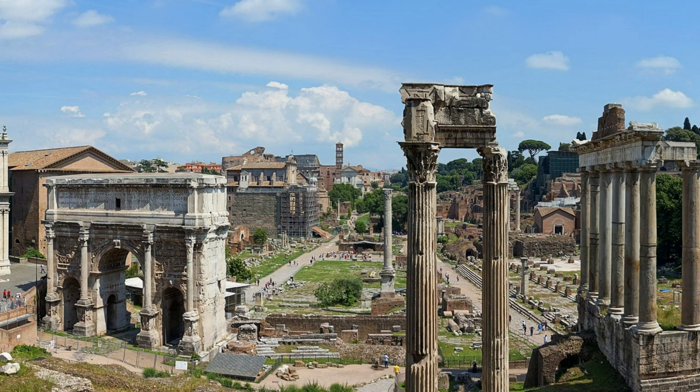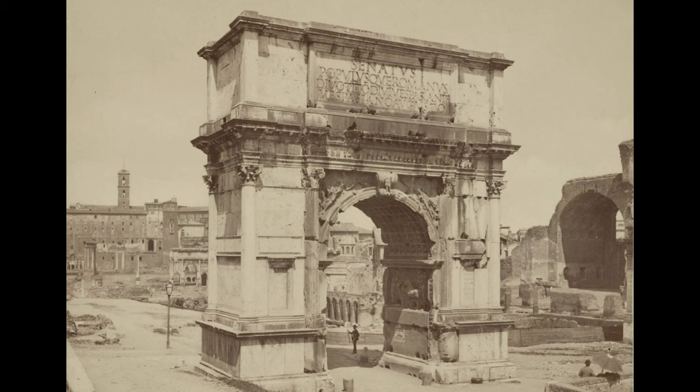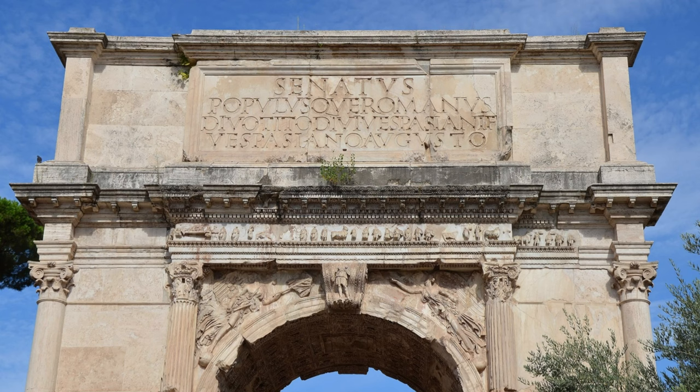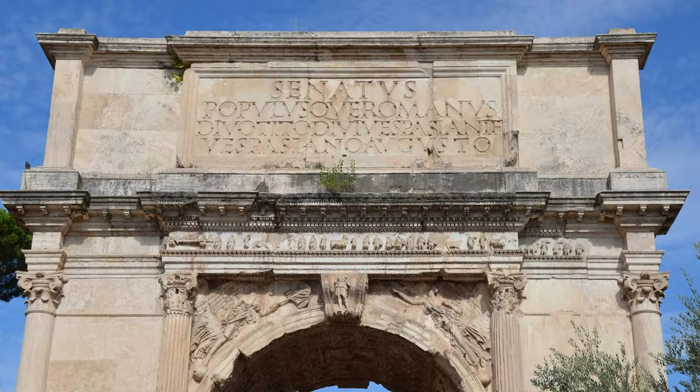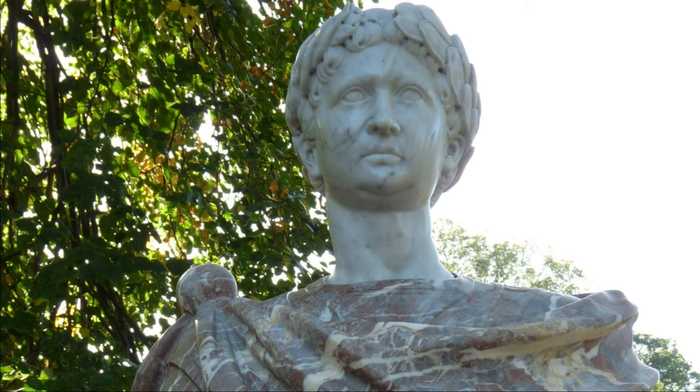In Rome there are three surviving triumphal arches we can see today. The Arch of Titus is the oldest of them, located on the eastern edge of the Roman Forum on the Via Sacra. At the top of the arch we find the inscription: 'The Senate and people of Rome dedicate this to the Divine Titus Vespasian Augustus, son of the Divine Vespasian.'